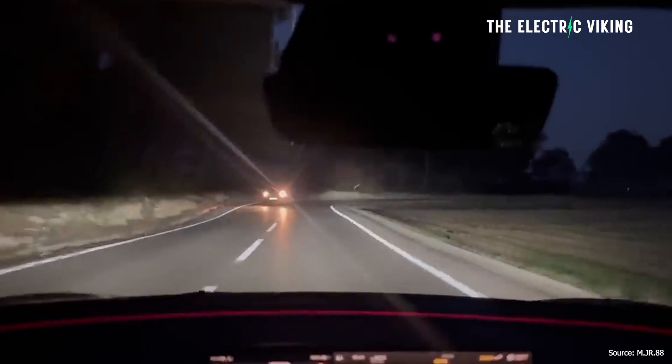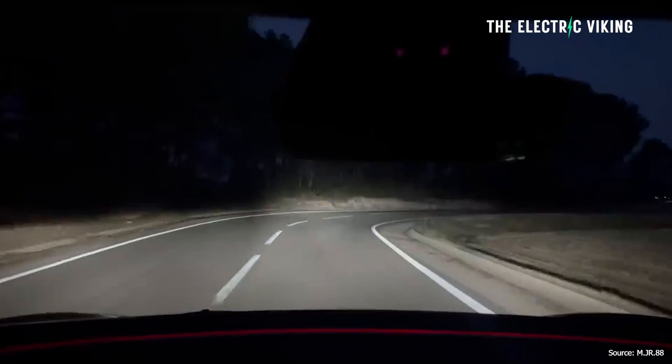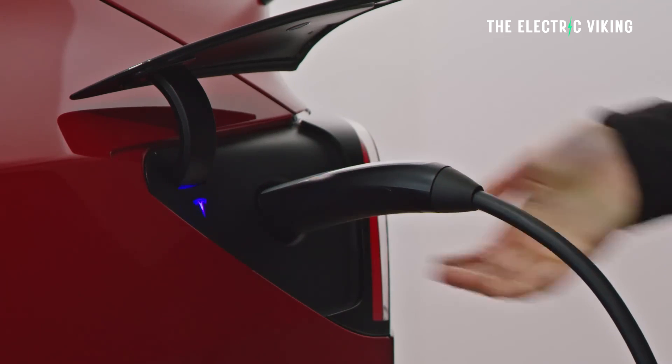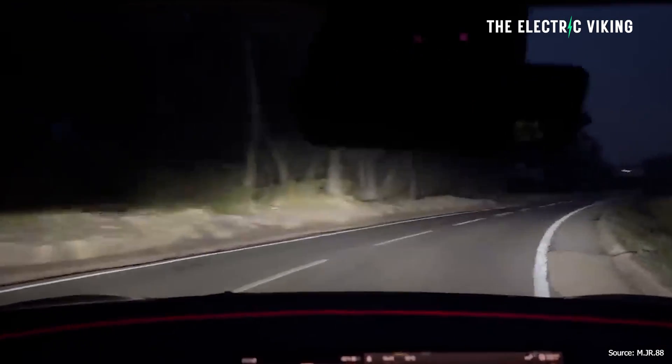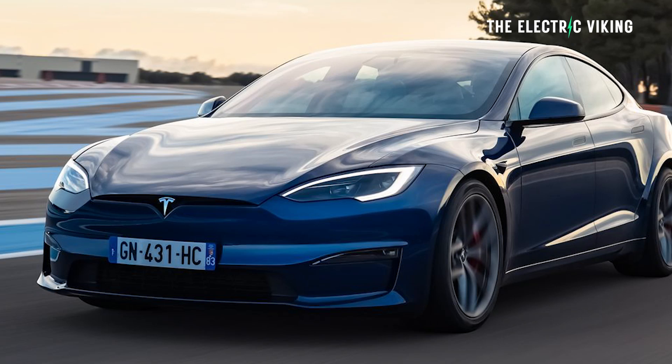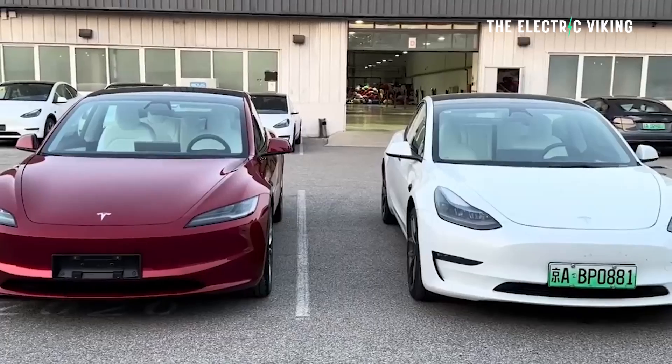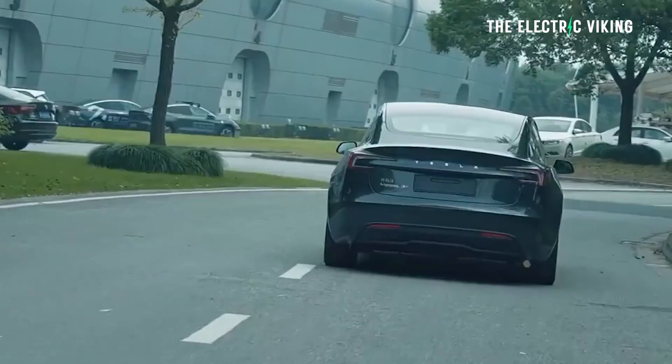Software update 2024.8 has rolled out to Tesla vehicles featuring a new one-time charge feature, as well as European support for adaptive high beams on redesigned Model S and Model X vehicles, and also some Model Y and Model 3 units which already had that feature in them.